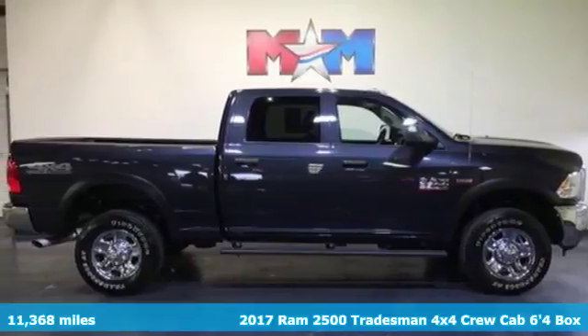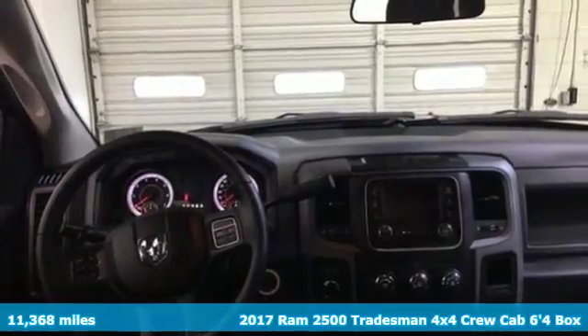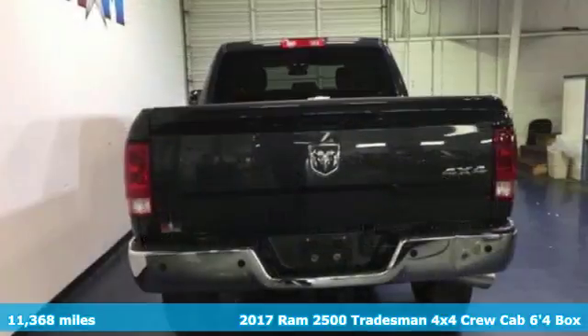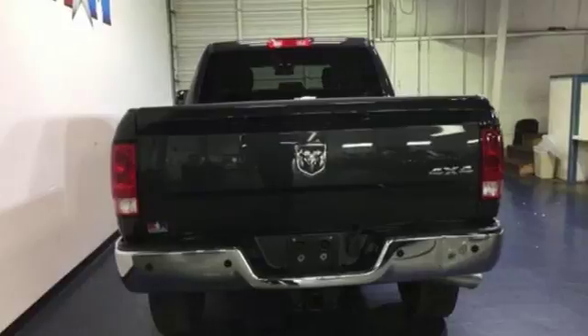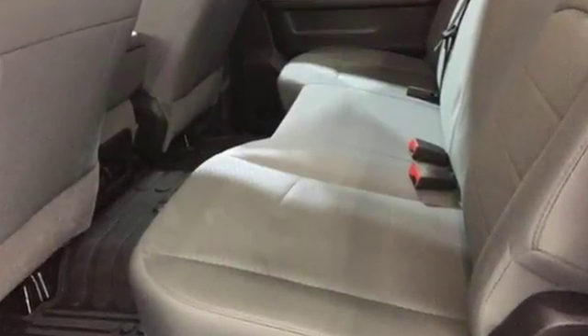It's a 2017 Ram 2500 — a truck that begs to get dirty as it tows and hauls while providing an entertaining and safe ride. The heavy-duty engine gives you the towing confidence you need when your reputation is on the line.